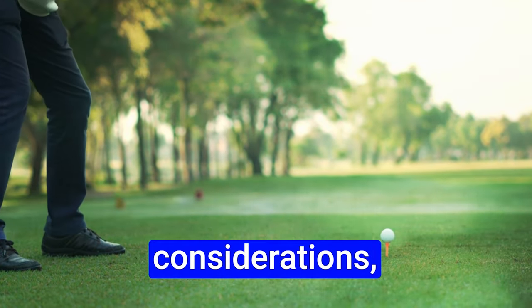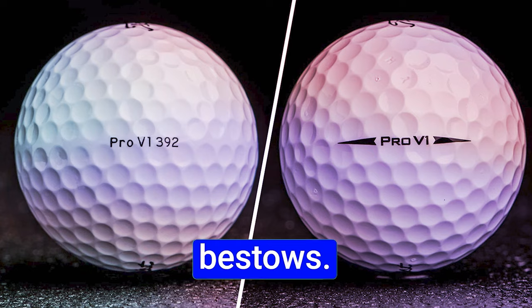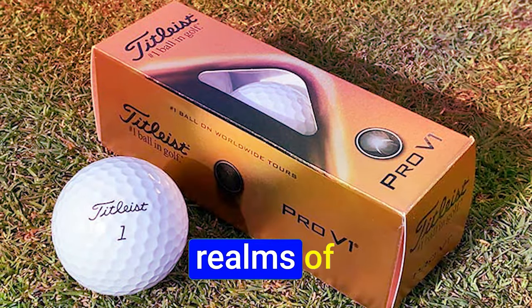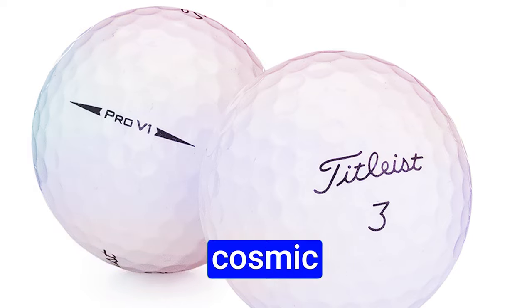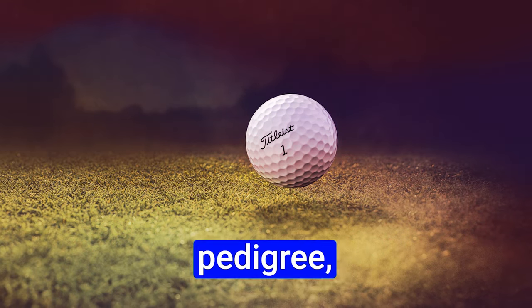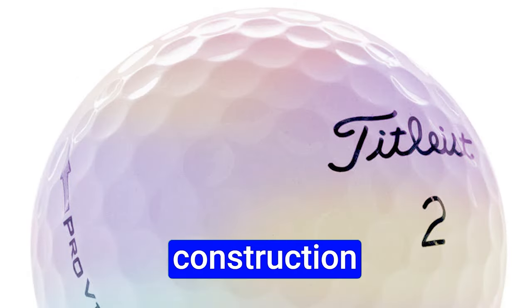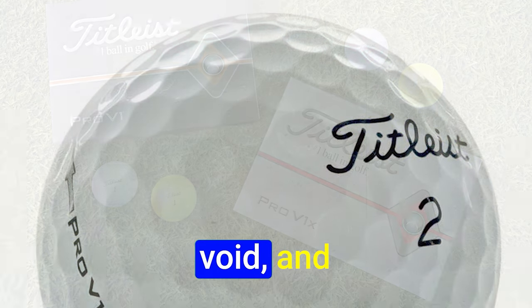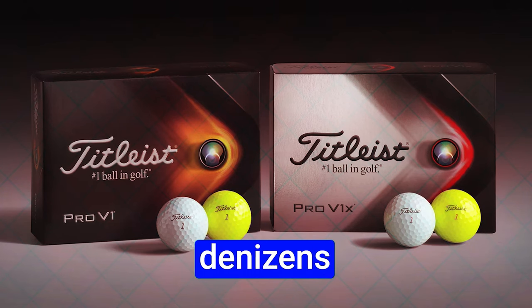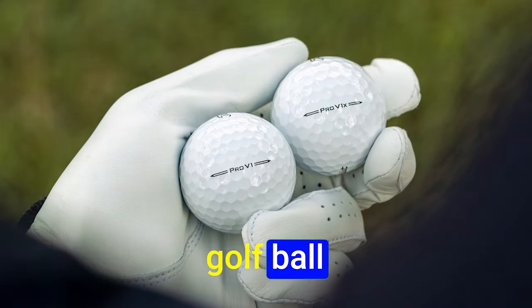While the PRO V1 comes at a slightly higher cost, this becomes inconsequential when weighed against the benefits it bestows. Investing in the PRO V1 is not merely a transaction — it's an investment in one's game. In the vast tapestry of golf balls, the Titleist PRO V1 emerges as the undisputed standard of excellence. Its PGA Tour pedigree, the trust of professionals, and its performance make it the chosen ball for golfers seeking to elevate their game.